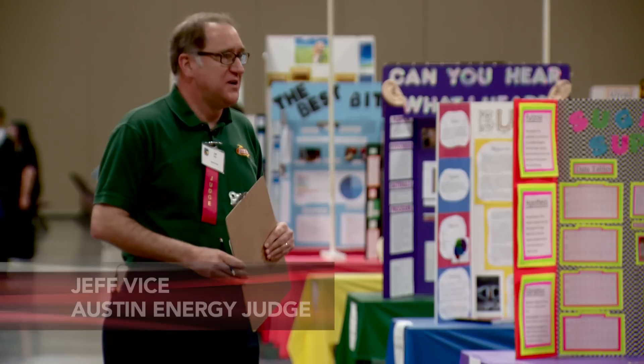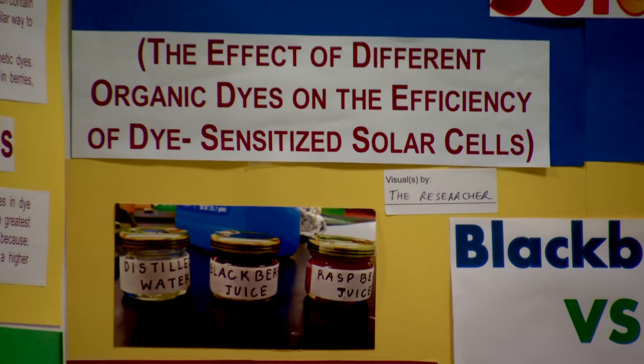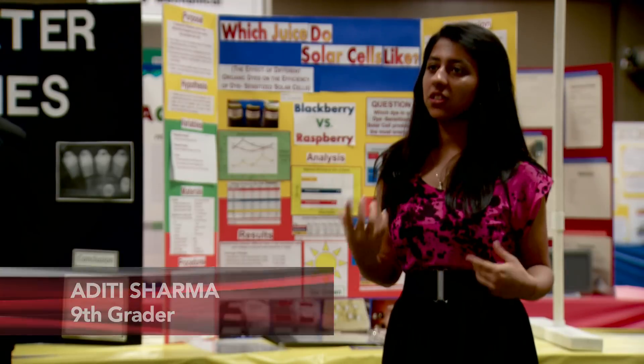I was looking at one project earlier, and you have to ask yourself — and you ask the student — how did you come up with this idea? I myself was really shocked that I could actually use juice to make solar cells.